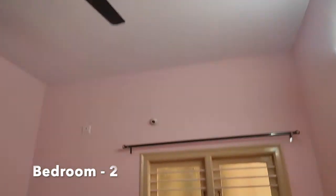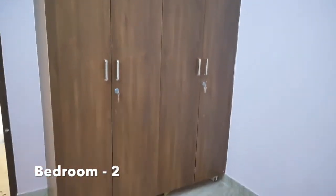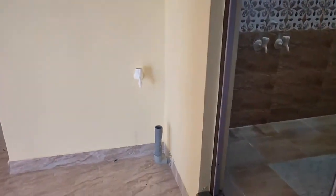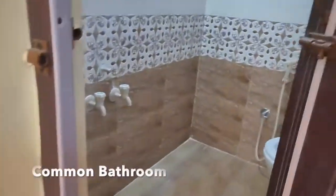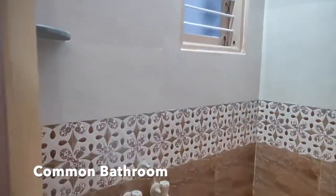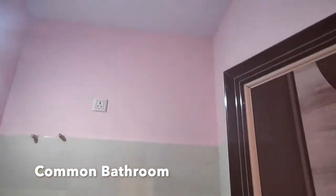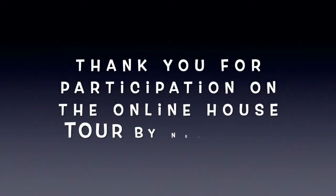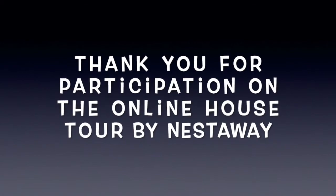This is bedroom 2. In this bedroom, wooden cupboards are available. This is the common bathroom. In this bathroom, a western type toilet seat is available. Thank you for participating in the online house tour by Nestaway.